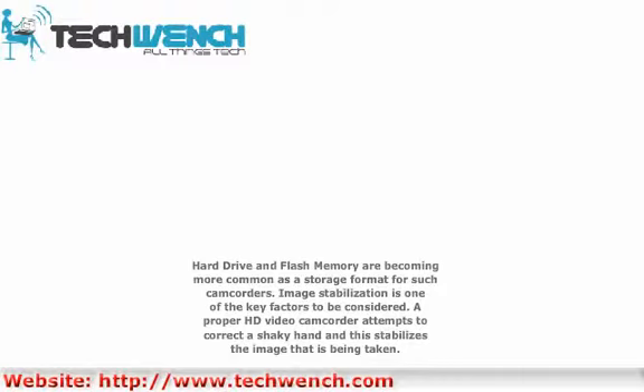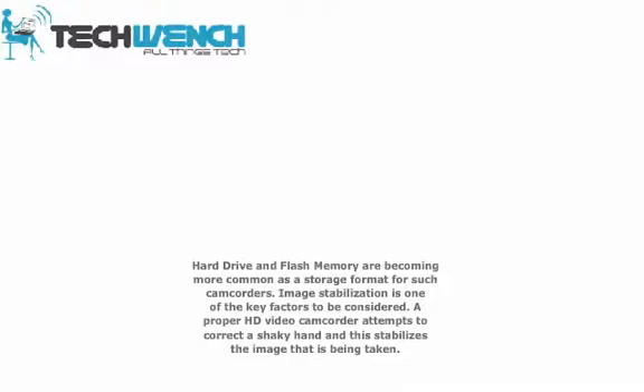Image stabilization is one of the key factors to be considered. A proper HD video camcorder attempts to correct shaky hands and stabilizes the image that is being taken.